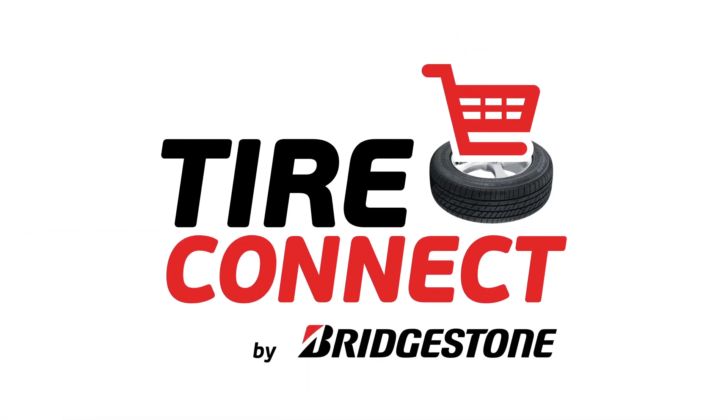TireConnect — a powerful digital platform connecting you with today's consumer.